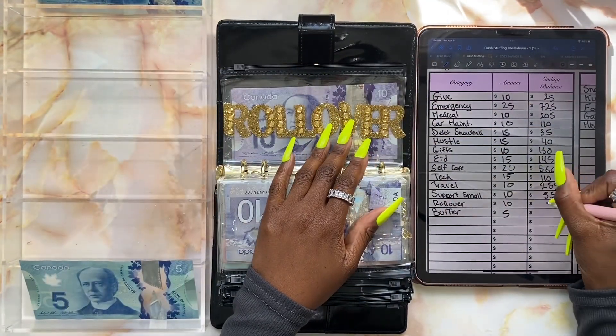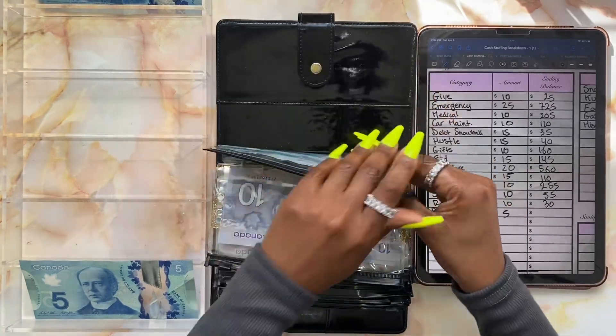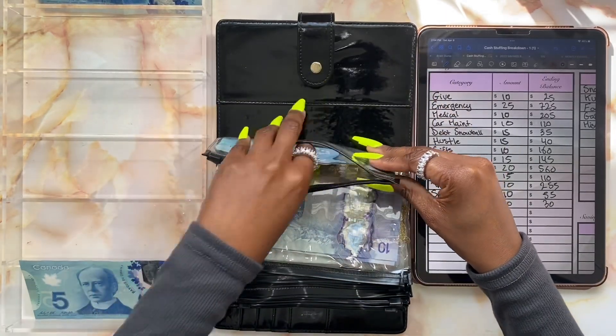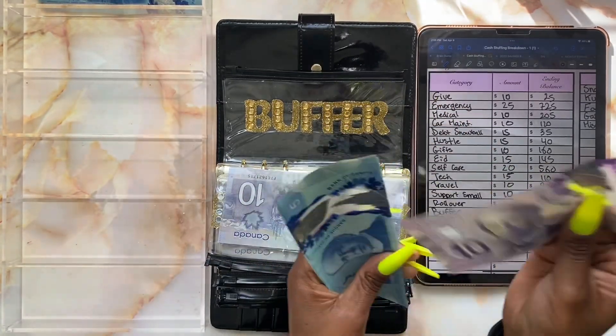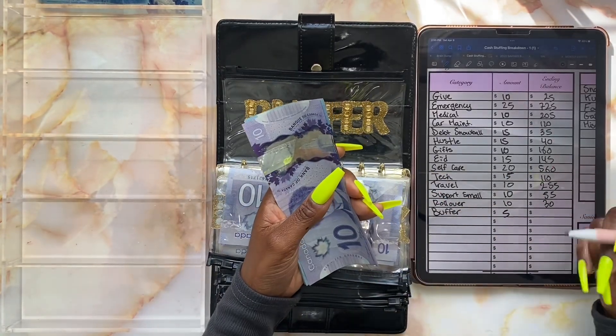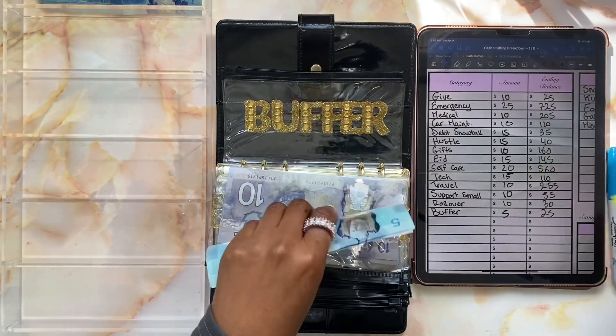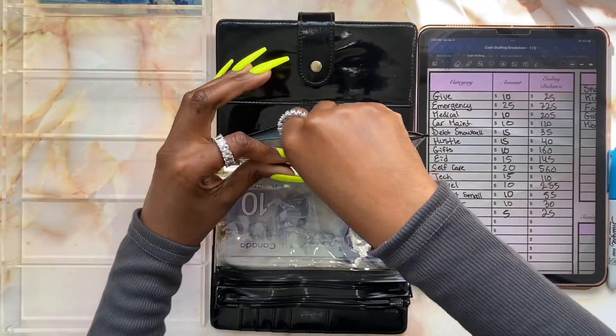We haven't really been rolling over much because everything gets spent. Lastly we have buffer — buffer will be getting whatever is left, and that is a five dollar bill. Buffer now has twenty-five dollars. And that's it — we're all done stuffing for today's video!